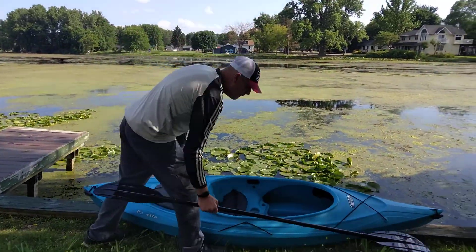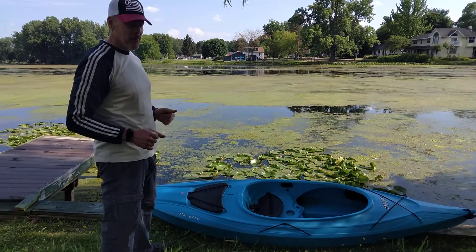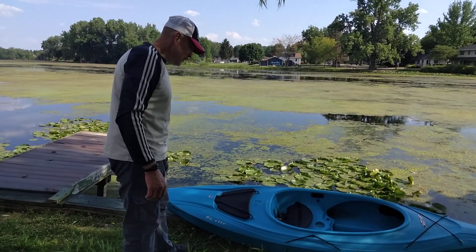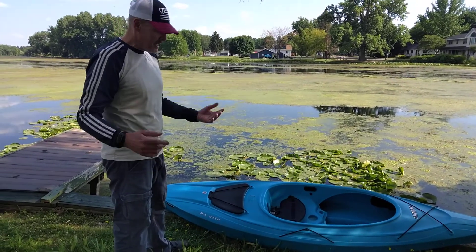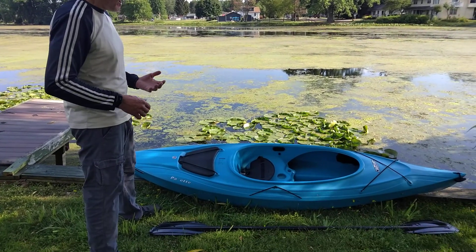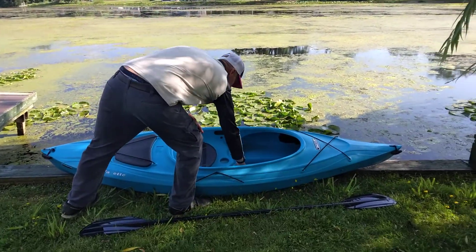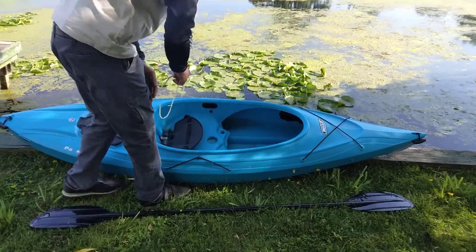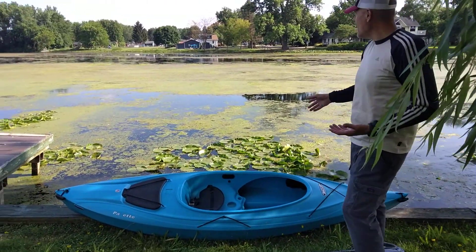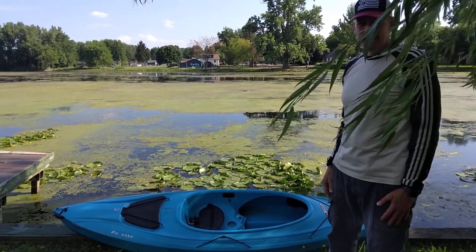I've never done a kayak before — never ever. So I'm going to do a review for if you're thinking about getting into kayaking. I'm more into motorcycles and stuff like that, but I've never done this before, so I'm going to give it a try. If you're wondering where we're at, this is the beautiful Fenton Mill Pond in Fenton, Michigan.